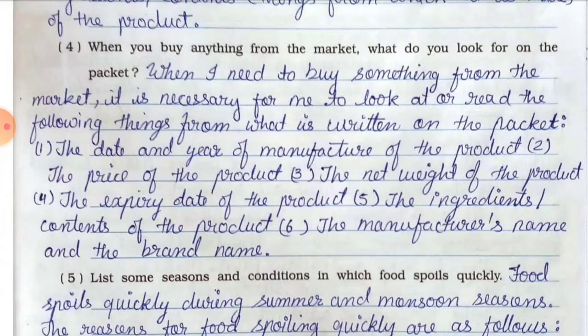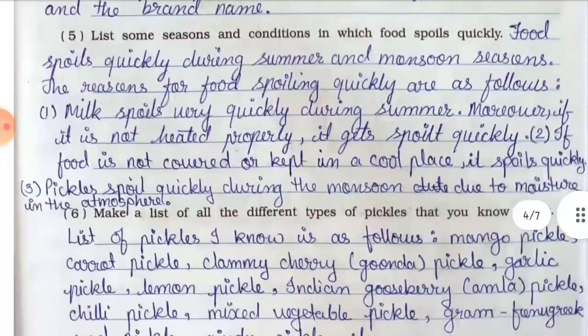Point number six — the manufacturer's name and brand name. Question number five: list some seasons and conditions in which food spoils quickly. Answer: Food spoils quickly during summer and monsoon seasons. The reasons are: number one — milk spoils very quickly during summer, and if it is not heated properly it gets spoiled quickly. Number two — if the food is not covered or kept in a cool place, it spoils quickly.